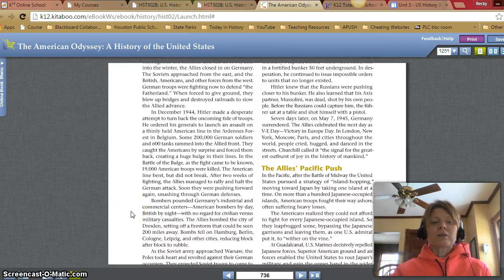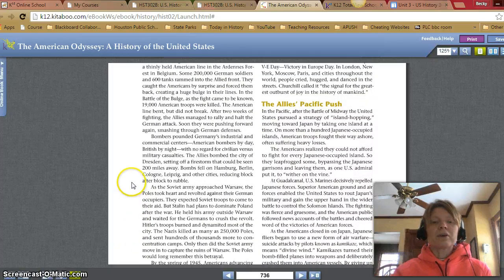Bombers pounded Germany's industrial and commercial centers — American bombers by day, British by night — with no regard for civilian versus military casualties. The Allies bombed the city of Dresden, setting off a firestorm that could be seen 200 miles away. Bombs fell on Hamburg, Berlin, Cologne, Leipzig, and other cities, reducing block after block to rubble.